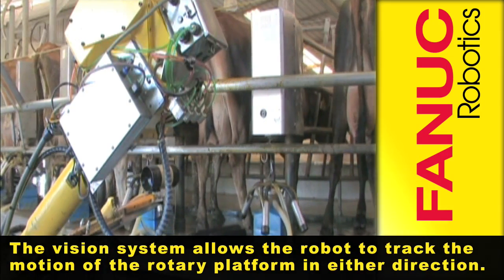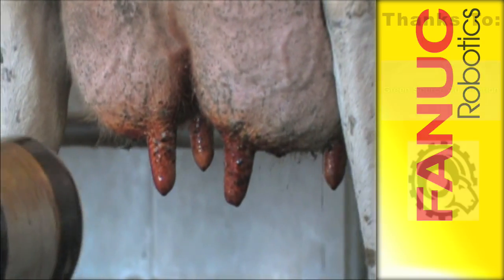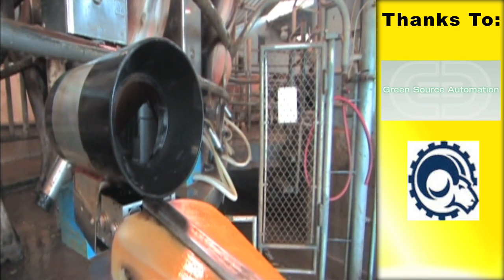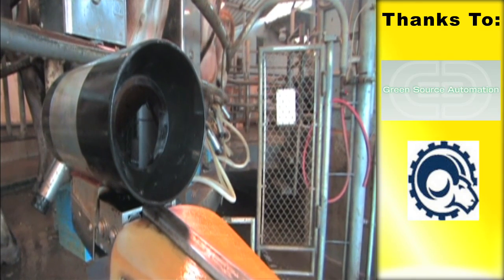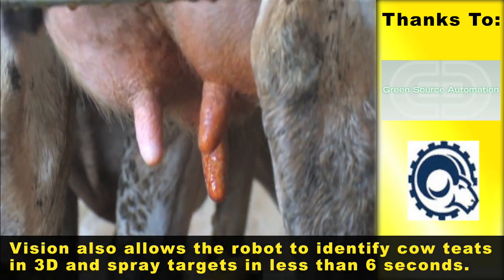The vision system allows the robot to track the motion of the rotary platform in either direction. Vision also allows the robot to identify cow teats in 3D and spray targets in less than 6 seconds per stall.